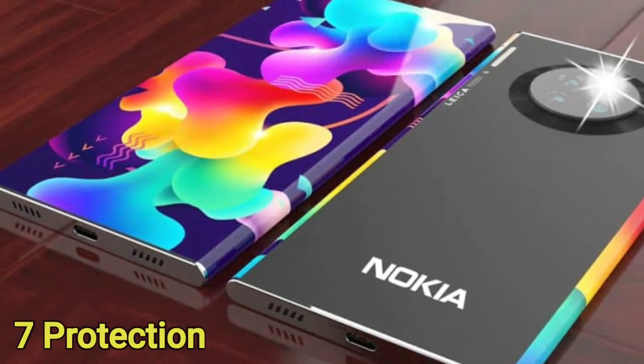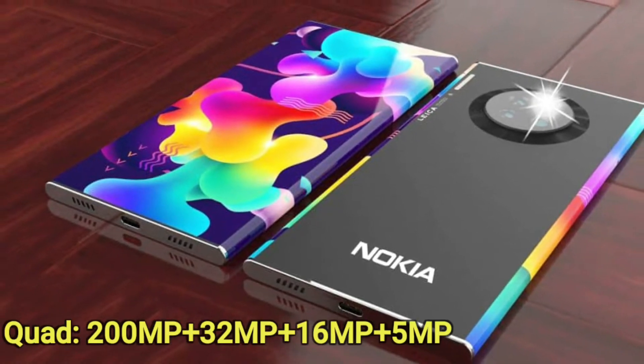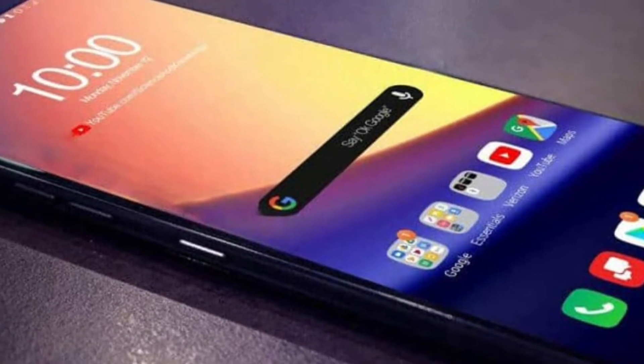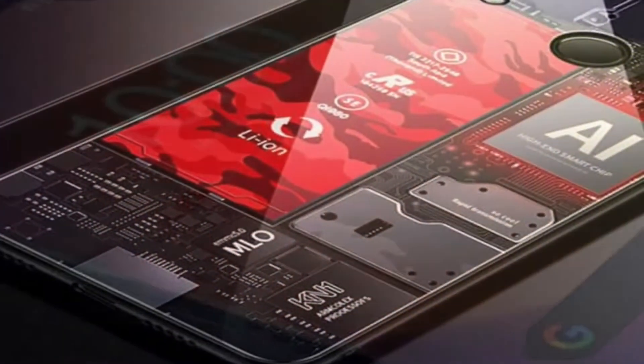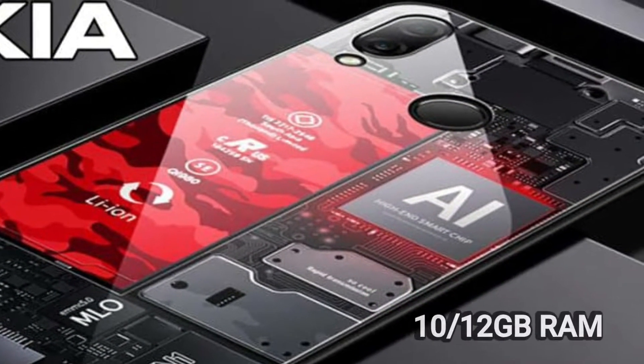The Nokia V1 Pro Max features a quad camera system: 200MP + 32MP + 16MP + 5MP. The front camera is 64MP. It is powered by a Qualcomm Snapdragon 898 5G chipset with 10GB or 12GB RAM options.